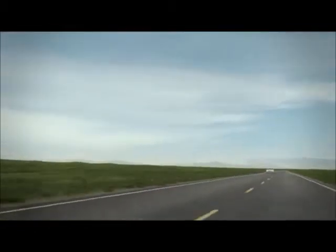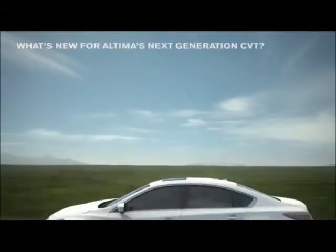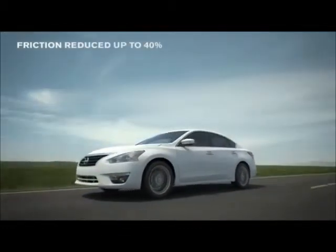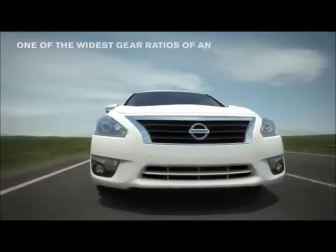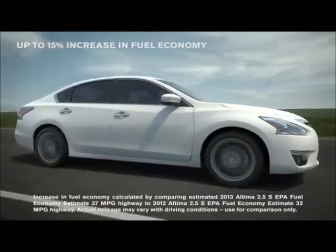The all-new 2013 Altima features the newest version of our CVT, with a lighter, more compact design than the previous generation. Friction is reduced by 40%, and one of the widest gear ratios available on any transmission — all of which helps increase Altima's fuel economy by up to 15% over last year.